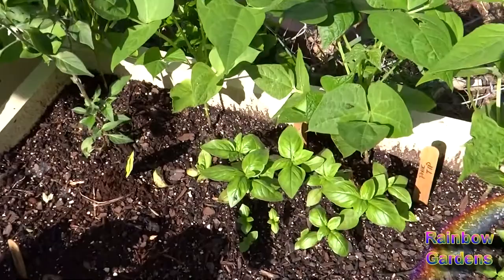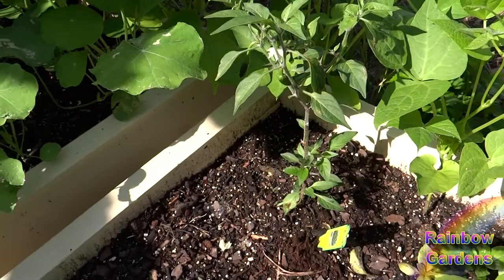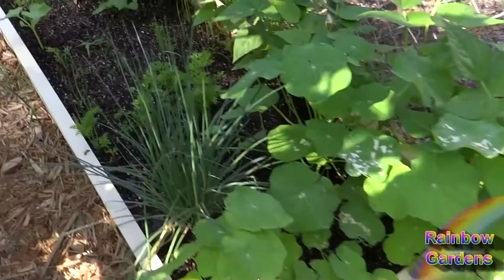This is a serrano pepper — I picked one yesterday and there's another one on there, a couple more, so it's starting to do well. I would have liked to have seen it doing better by this time, but the chives are doing great. I've been using a lot of those.